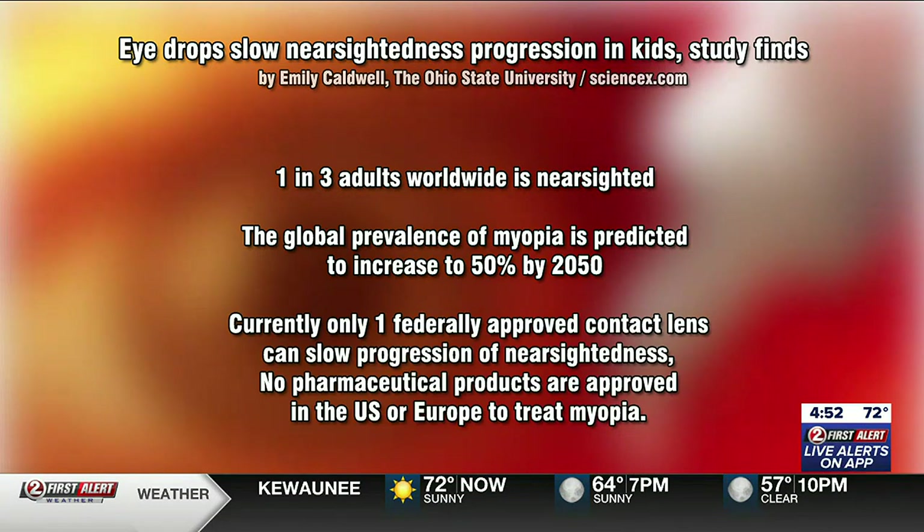There's currently only one federally approved contact lens that can slow the progression of nearsightedness, but currently no pharmaceuticals here in the U.S. or in Europe — though there are some in other countries. Hold that thought, we'll get to that as well.